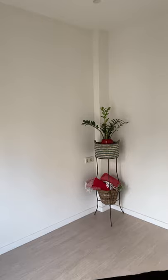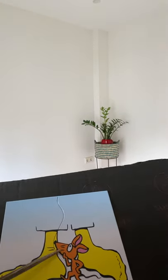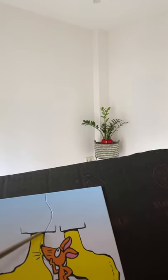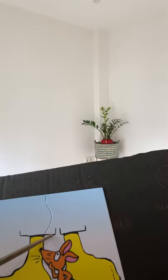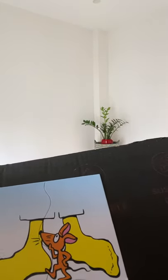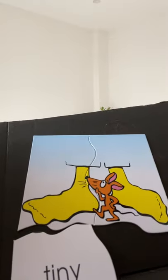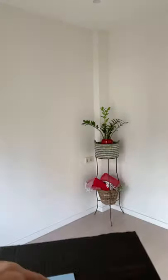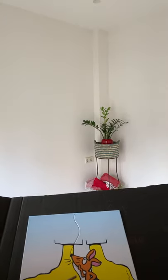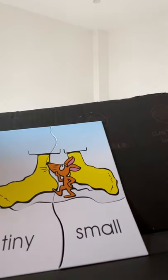Our final synonym for today: here we have an image of a mouse, and some feet at the bottom of their pants and their feet. We can say that this little animal, this mouse, is tiny. Another way of describing this mouse is you can say the mouse is small. Small or tiny.